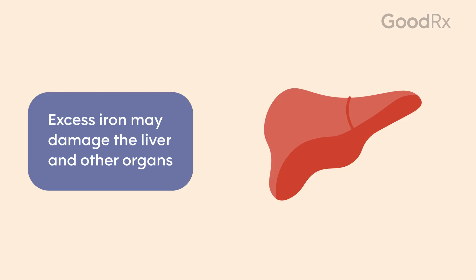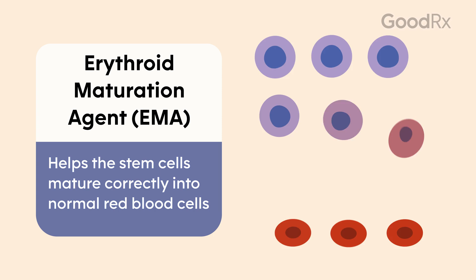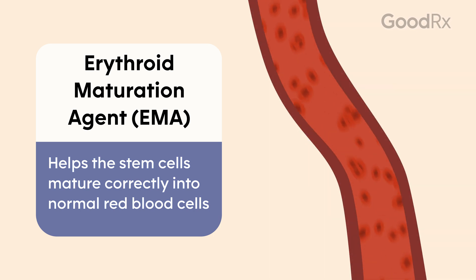Erythroid maturation agents, or EMAs, help allow immature red blood cells to mature to a normal, fully functional red blood cell that goes out into the blood and helps store oxygen to improve energy and quality of life.